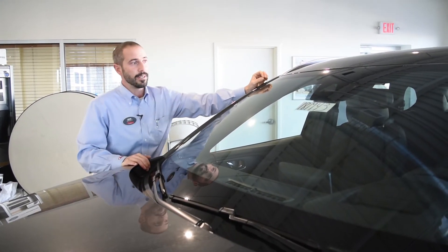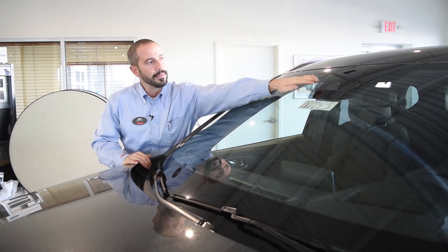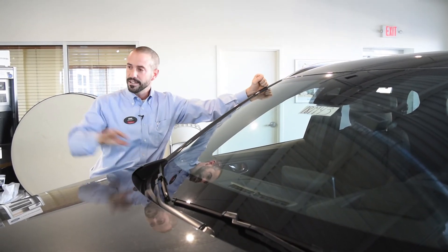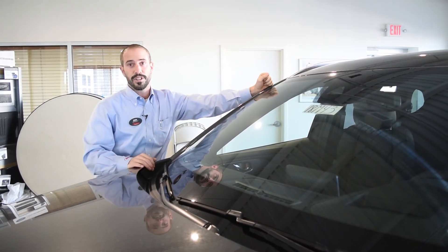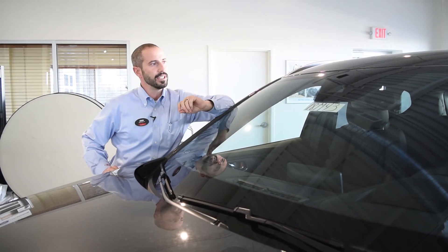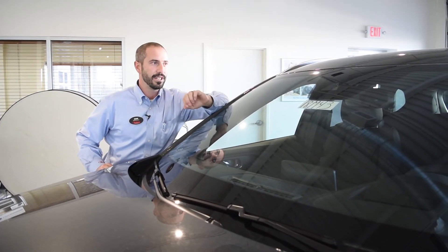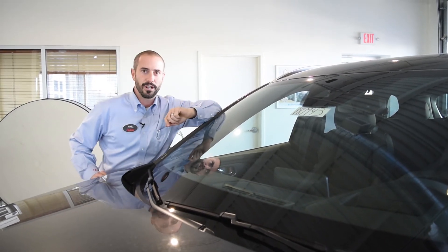Also standard equipment down to the sport trim level is something called smart city brake support. That utilizes a camera embedded into the upper windshield that's constantly watching the traffic in front of you and can apply the brakes even without driver input. Also included up here in the cluster of sensors is a rain sensor — this vehicle will actually sense when rain is hitting the windshield and kick on the wipers automatically.